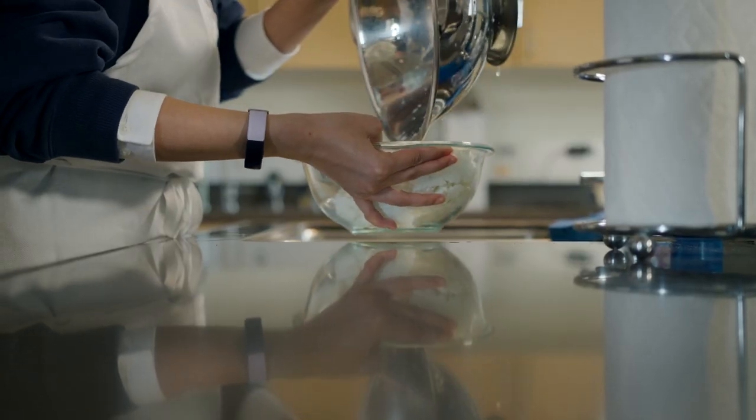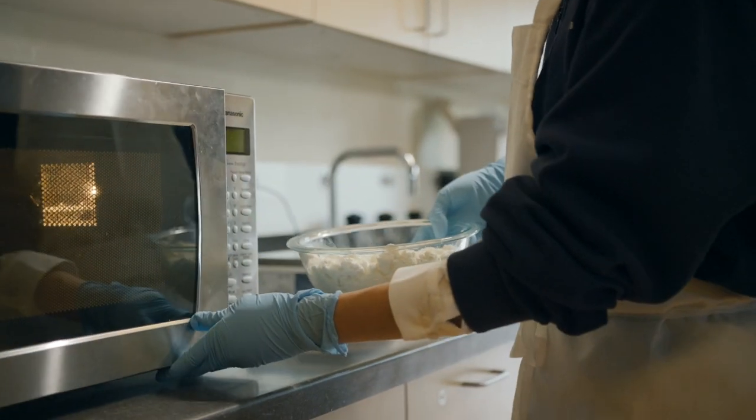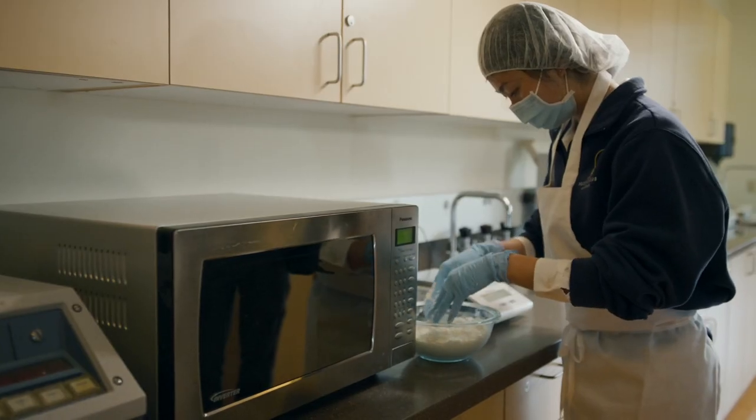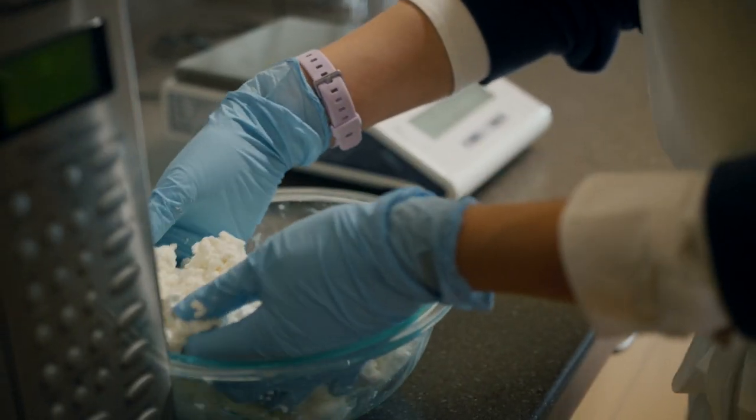The coolest thing here is getting to see what people come up with, especially in our product development classes — I get to see all the unique perspectives our students bring to the food world, all the creativity, and having a tangible result is awesome. This is a space where innovation happens, from PhD research and thesis work to undergrad product development classes to intro to food science classes. This is a space where we are actually doing the work, learning and growing, and that's not something you can do with just a textbook.